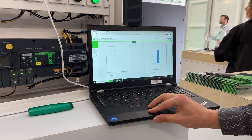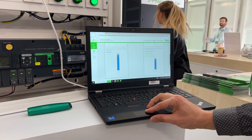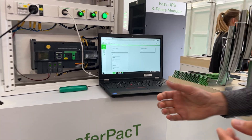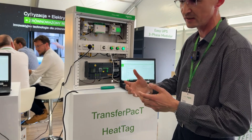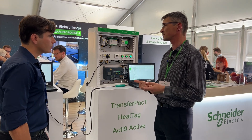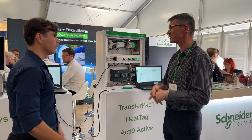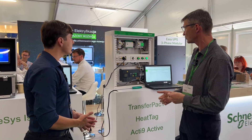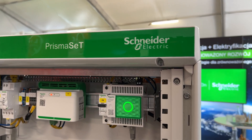We can see here current, voltage, power, and energy consumption — and it is for each circuit where such devices are used. Thanks to this, the visibility of the whole installation is much more convincing for the customers. We can see much more than if you use only standard devices like this.